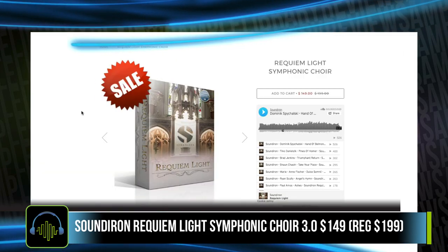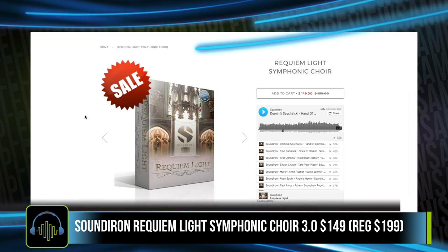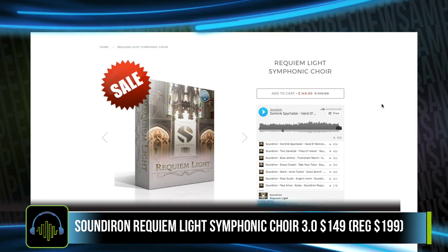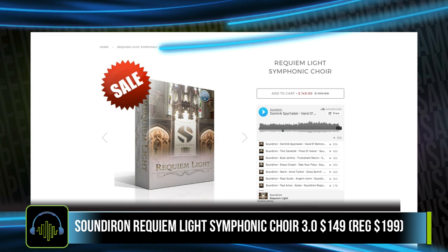Friends over at Soundiron released Requiem Light Symphonic Choir 3.0. It's now on a special intro price of $149 — it normally sells for $199.